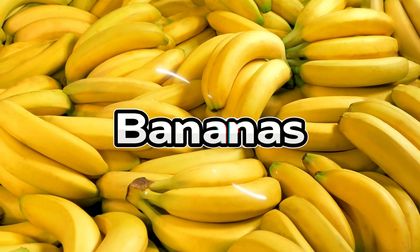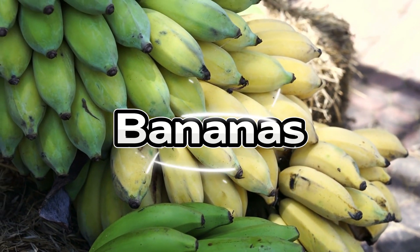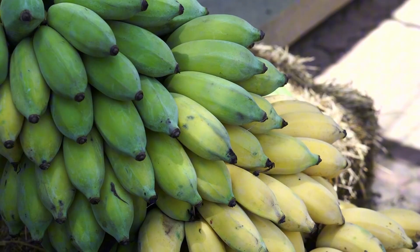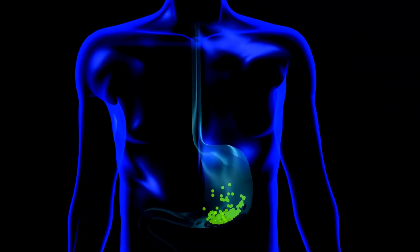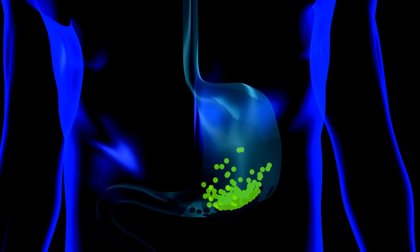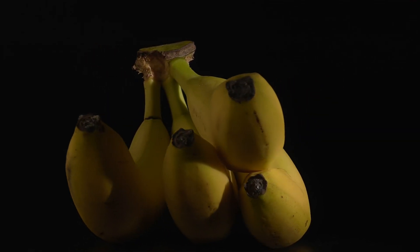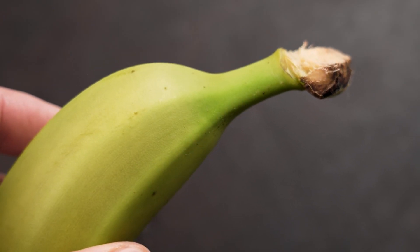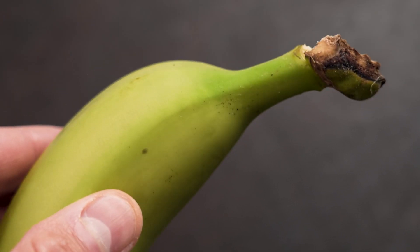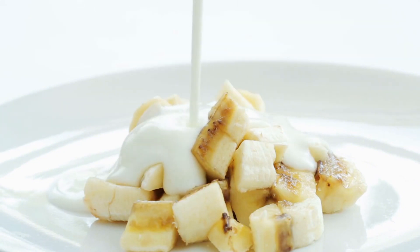At number 7 we have bananas. The patient test found that ripeness plays a huge role — the more ripe the banana, the greater the blood sugar impact. That's because as bananas ripen, starch converts into sugar, increasing the glycemic load. That said, bananas are an excellent source of potassium and vitamin B6, which support nerve and heart function. Choose a smaller banana, preferably one that's just yellow or slightly green, and pair it with protein, like peanut butter or Greek yogurt, to lessen the glycemic effect.